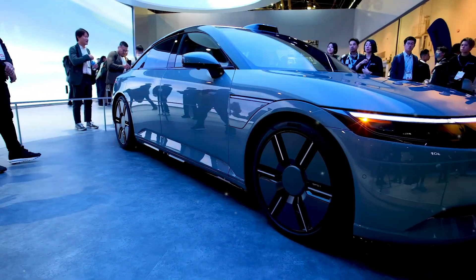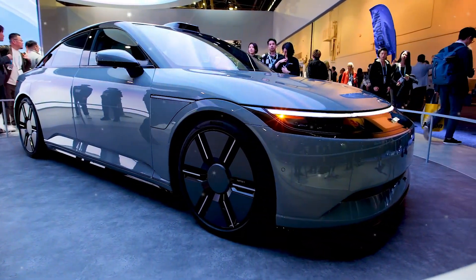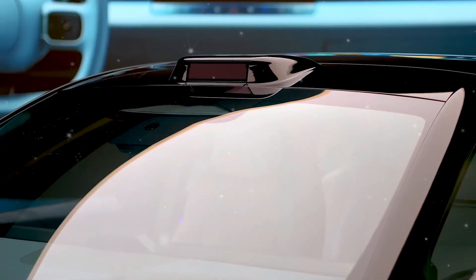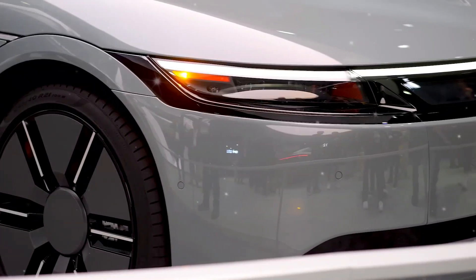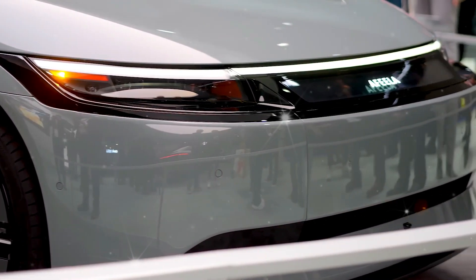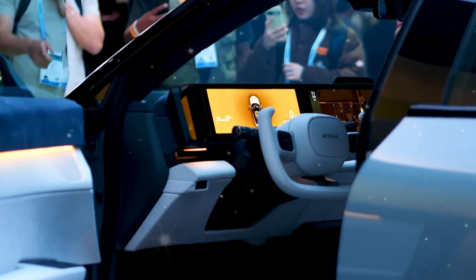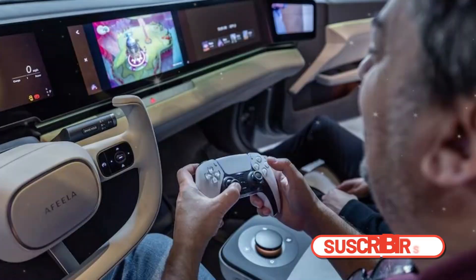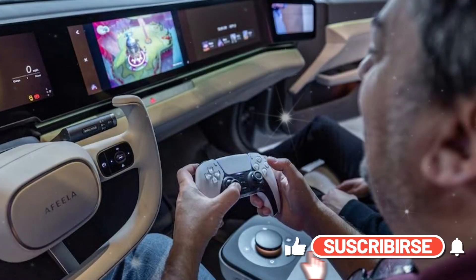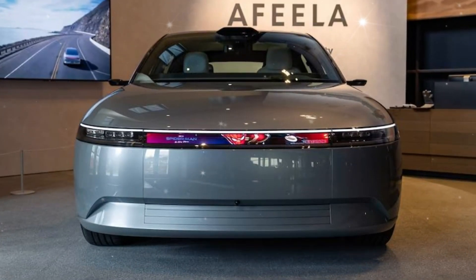The Afeela sedan, which does not yet have a model name, will go on sale in the United States in 2026, with orders opening in 2025. The company has not fully disclosed pricing ambitions, but the Afeela is anticipated to retail for around $45,000. Later this year, the sedan will also be included in the Gran Turismo 7 video game, giving everyone the opportunity to drive it nearly two years before its official release.